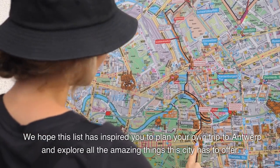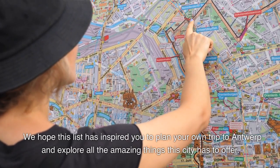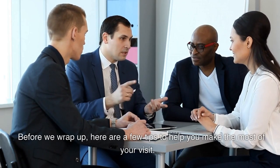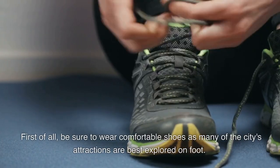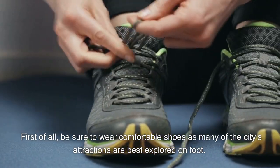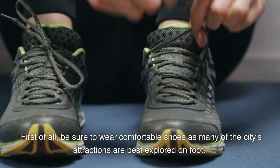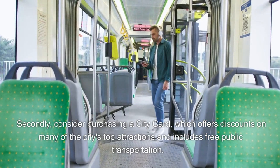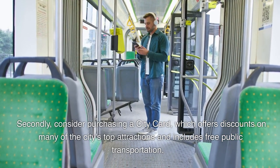We hope this list has inspired you to plan your own trip to Antwerp and explore all the amazing things this city has to offer. Before we wrap up, here are a few tips to help you make the most of your visit. First of all, be sure to wear comfortable shoes as many of the city's attractions are best explored on foot. Secondly, consider purchasing a city card, which offers discounts on many of the city's top attractions and includes free public transportation.